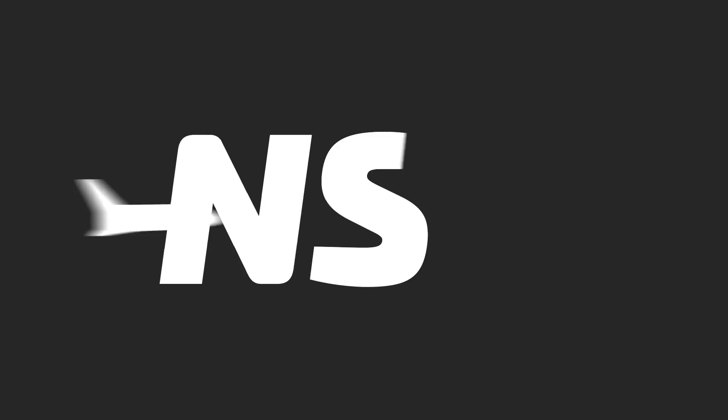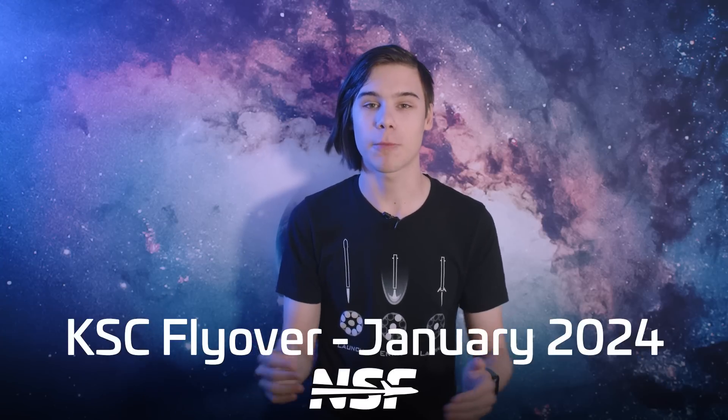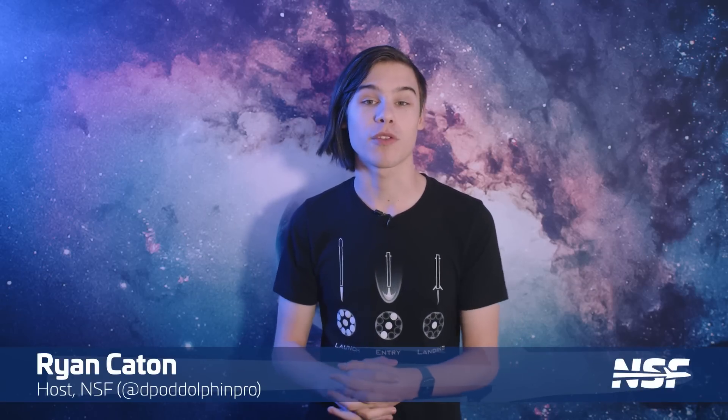As always with our CAPE flyovers, it's not just my face you get to look at, because later on I'll be joined by Adrian and Max for some more in-depth analysis. First though, let's dive into SpaceX's Roberts Road facility.